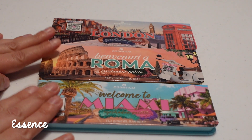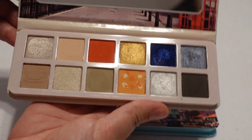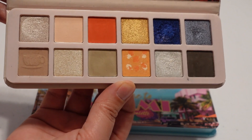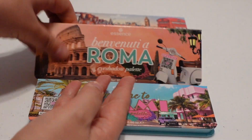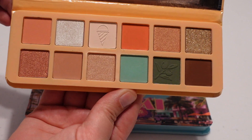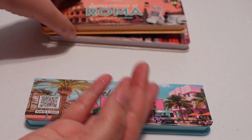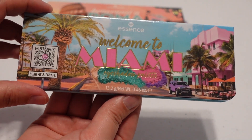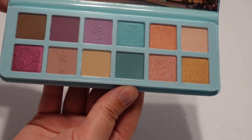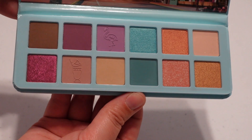Moving on to Essence — I have three palettes, all themed around a place. This one is called Welcome to London; I've used it a handful of times and particularly like the blue shades. Then there's one based on Rome, which I've also used a handful of times. And finally Welcome to Miami, which still has the plastic on it — I just picked it up not that long ago. I'm looking forward to diving into these colors more in the spring and summer.